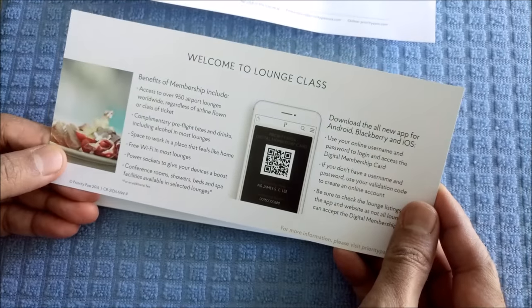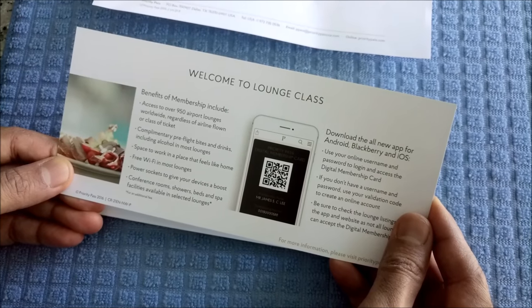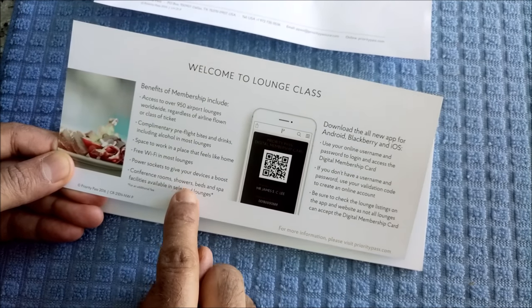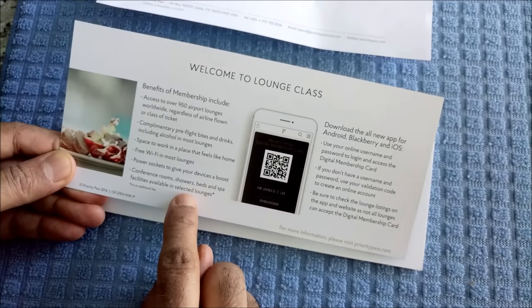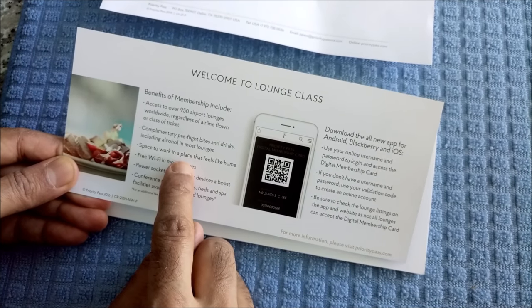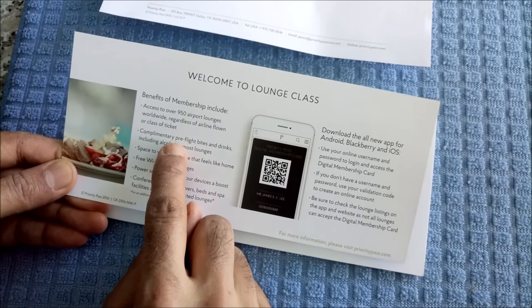On this side of the card, it gives you further explanation of what types of features you have in lounges — for example, conference rooms, showers, bed and spa facilities, Wi-Fi, space to work, and complimentary pre-flight meals and drinks, and so on.